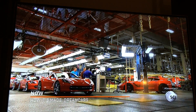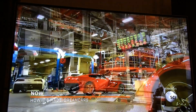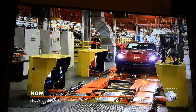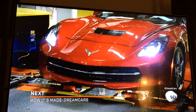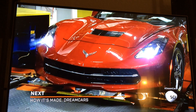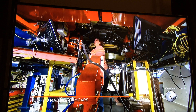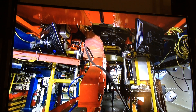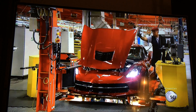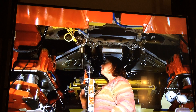A worker then starts the car up for the first time and drives it over a rumble strip to an alignment station. Technicians use precision equipment to perfectly align the steering system and the headlights. In a pit under the alignment station, a worker carefully adjusts the wheels. The steering wheel must be no more than five millimeters off its center position when the wheels are pointed straight ahead.